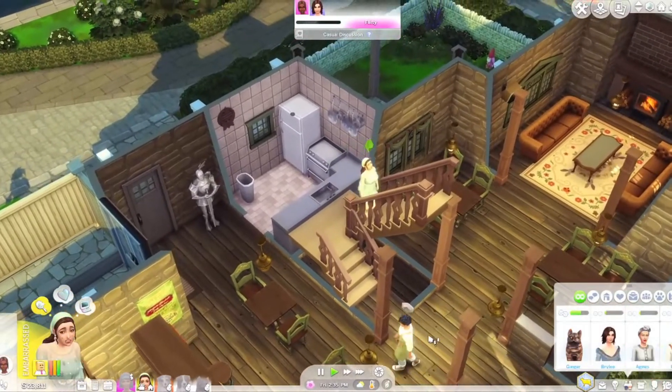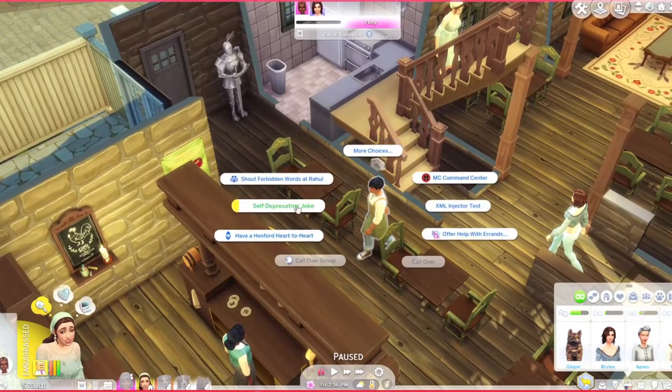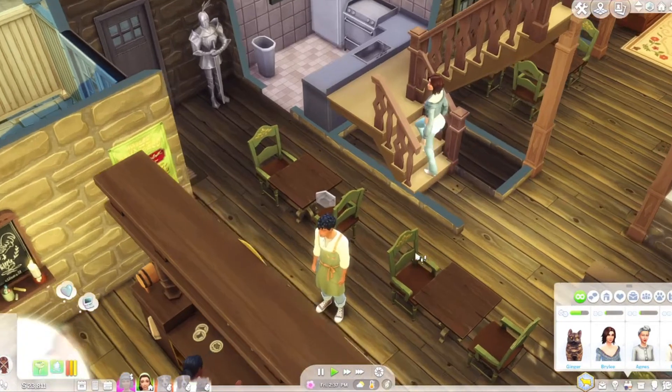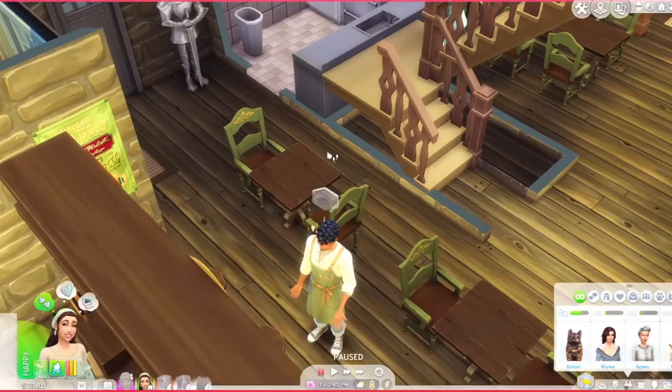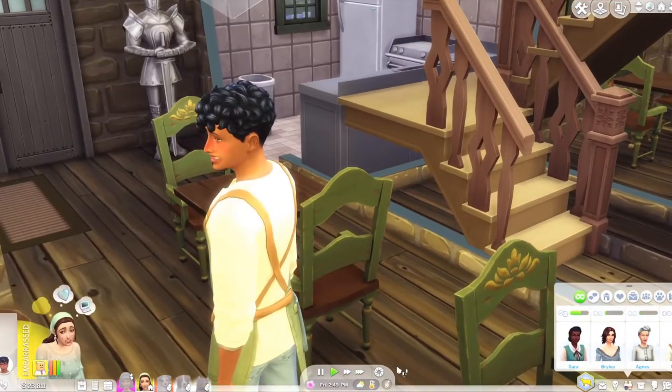There he is — okay good. Let's give him this pie. Why is the option not there? That's so annoying. Oh — give chocolate pie, there we go. It's hard for me to part with this thing — so much work went into it.